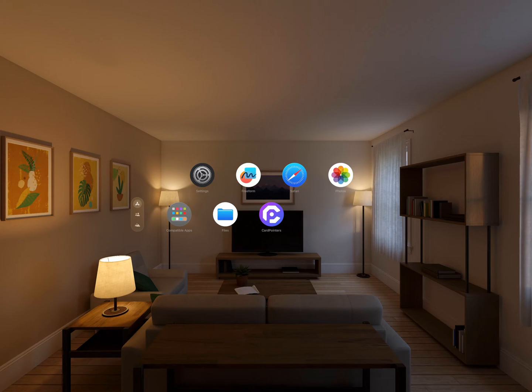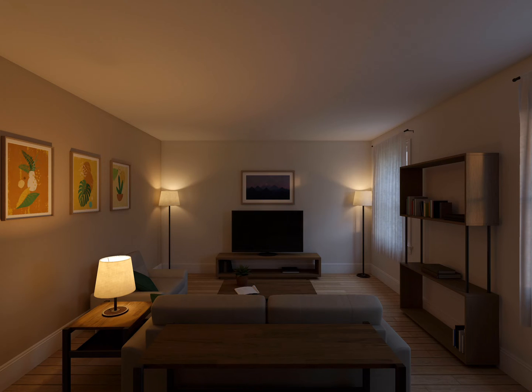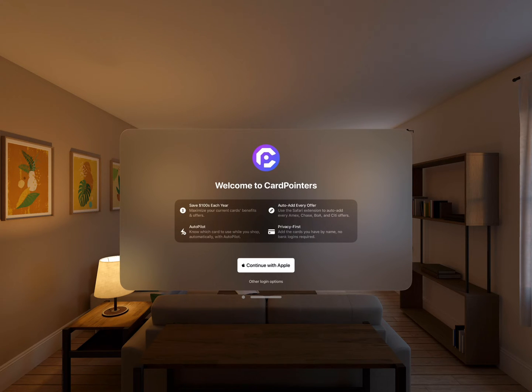Card Pointers helps anyone with a rewards credit card earn more points and save money every day, and is coming to Apple Vision Pro on February 2nd. Here's a quick look.